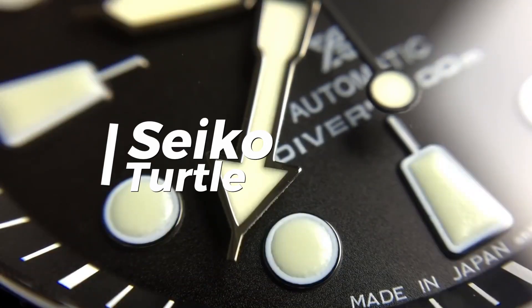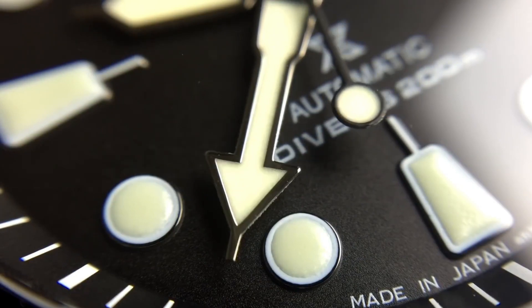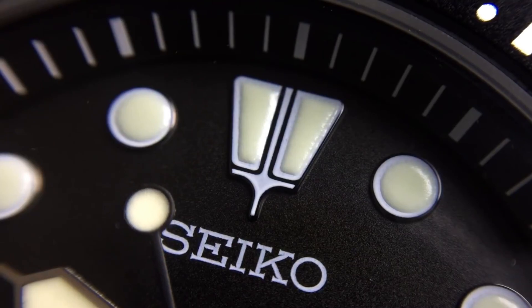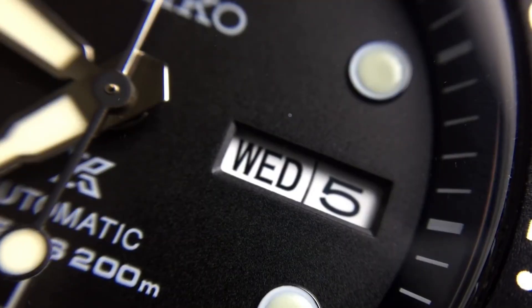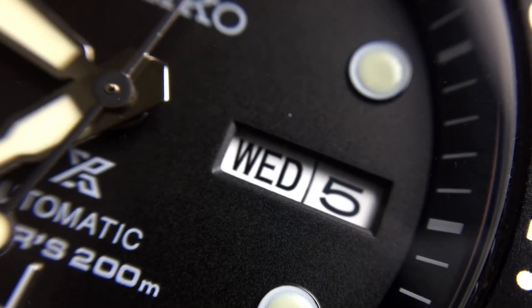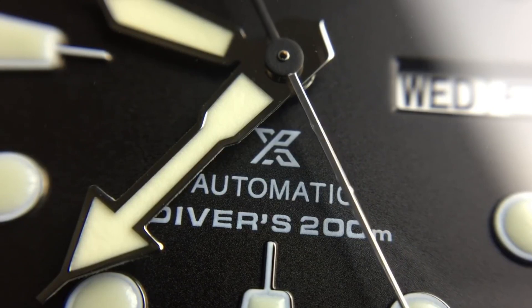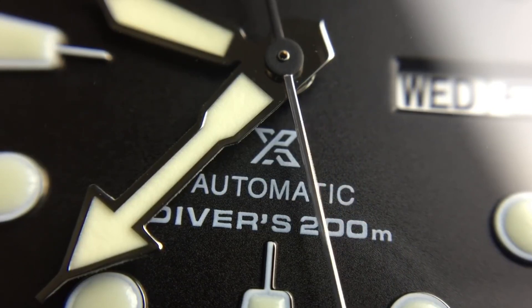Seiko Turtle. In 2016, Seiko re-released what the Seiko diver community affectionately referred to as the Seiko Turtle, an iconic cushion-shaped classic dive watch design. The original was released initially in 1976, and this modern reissue pays appropriate homage to its predecessor by being one of the greatest and most influential vintage reissue timepieces on the market.